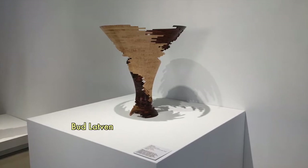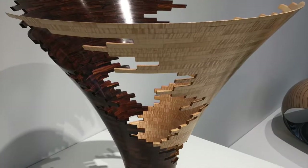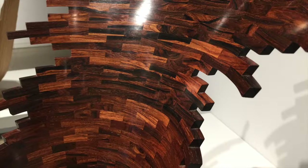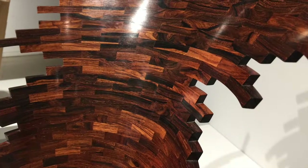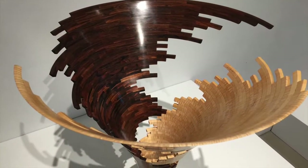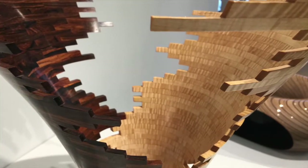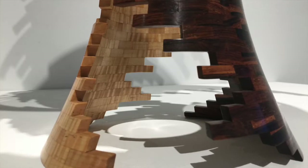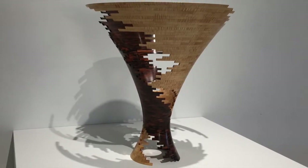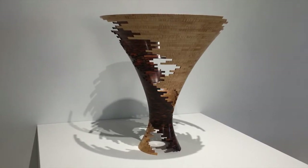Another great example of that would be Bud Latvin, an artist that the center has worked with for a long time, well known for turnings he makes by gluing together lots of small pieces of wood — often called polychromatic turning — but he did it in a way that seems to be inspired by pixelation, the way that an early computer screen would look. That is the chronologically earliest piece in the show, and to me it almost suggests a kind of digital prehistory for the rest of the exhibition.